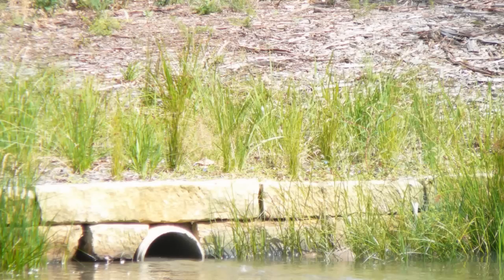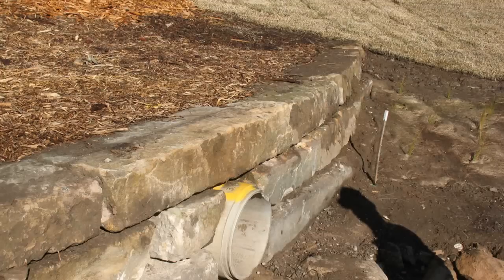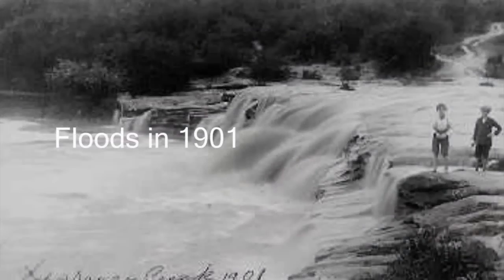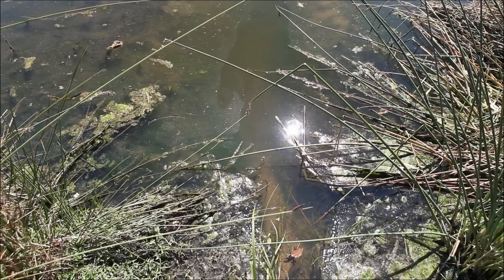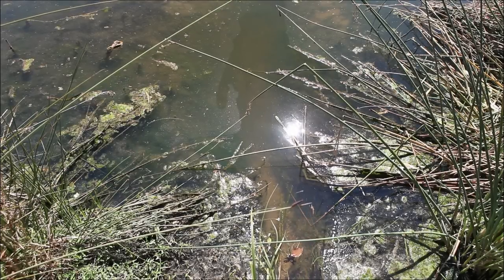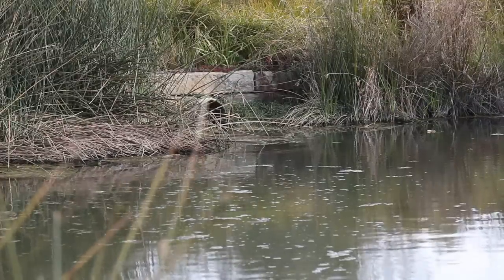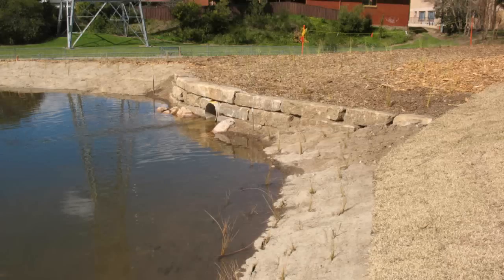From the offtake structure, an underground pipe carries creek water to the wetland. Hydraulic modelling was used to specifically size the pipe to control the amount of flow entering the wetland — this both maximises how well the wetland can treat pollution and protects it from damage by large storm flows. When there's heavy rain, the inlet pipe fills to capacity and any extra flow bypasses the wetland. The pipe was also designed to maximise its grade or slope so water flows fast enough to prevent suspended sediment from settling inside and causing a blockage.